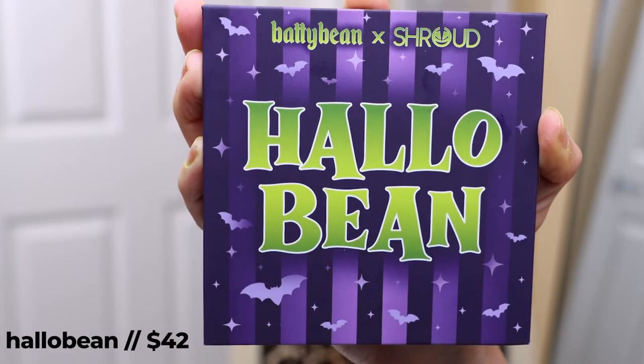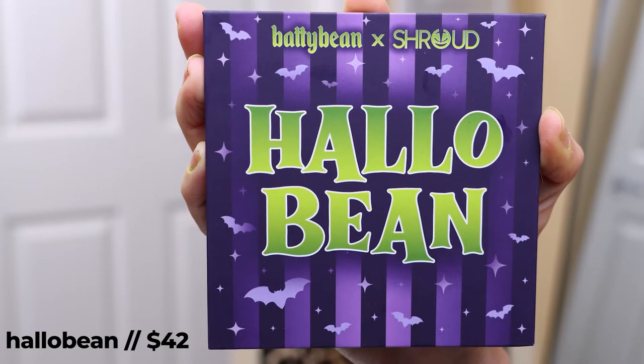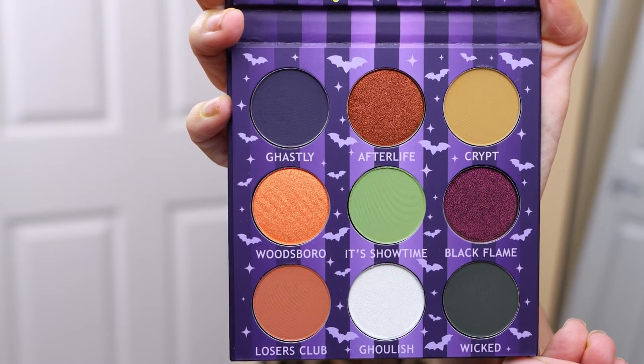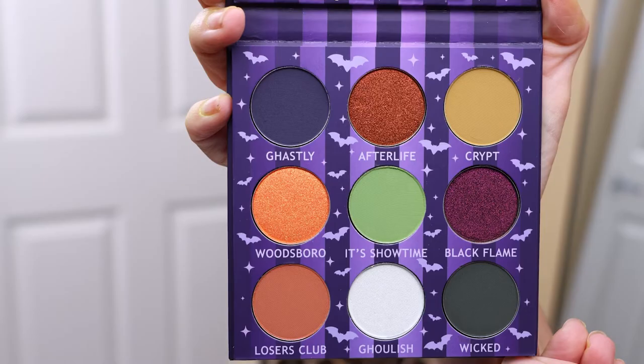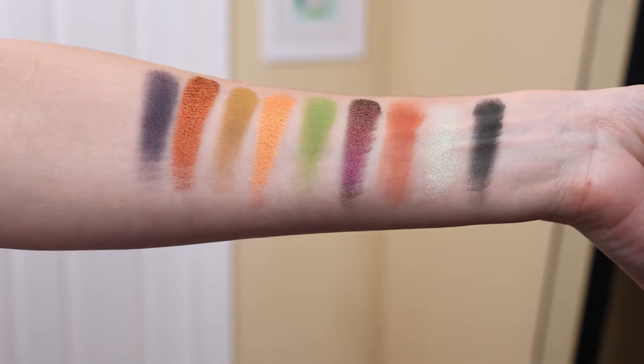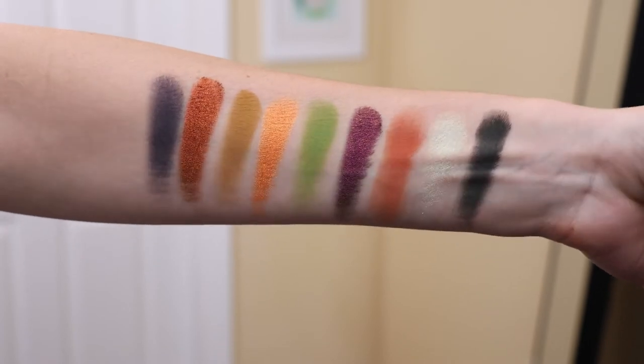I absolutely love the look of this palette. If you've been here before, you know I'm here for a spooky moment, and this is about as spooky and Halloweeny as we can get. This is from Shroud Cosmetics, an indie brand out of California. This palette was Betty Jean's vision for a Halloween-but-make-it-grunge type of palette. It has five buttery mattes, three magical multi-chromes, and one delicious duochrome. It's vegan and cruelty free.